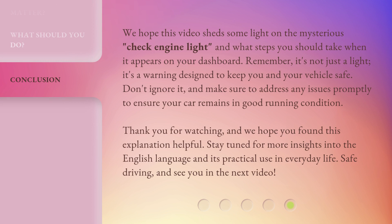We hope this video sheds some light on the mysterious check engine light and what steps you should take when it appears on your dashboard. Remember, it's not just a light — it's a warning designed to keep you and your vehicle safe. Don't ignore it, and make sure to address any issues promptly to ensure your car remains in good running condition. Thank you for watching, and we hope you found this explanation helpful. Stay tuned for more insights into the English language and its practical use in everyday life. Safe driving, and see you in the next video.